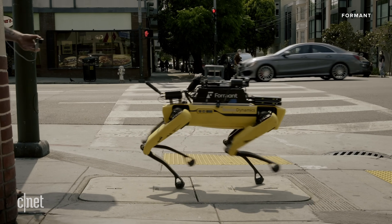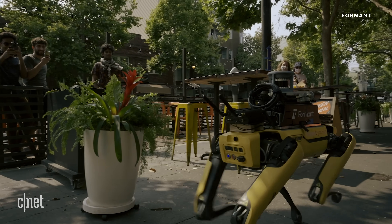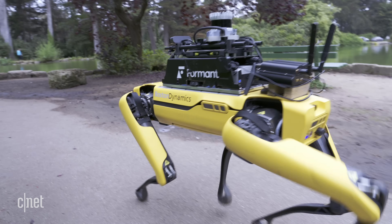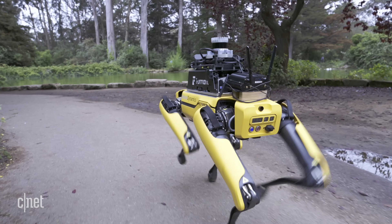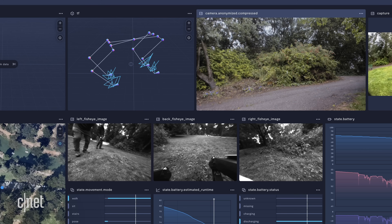Spot's fantastic because it's the first robot that can reliably navigate the world in a non-structured environment. It can go up and down curbs, it can go over stumps, it can go through a forest. There isn't another robot that I can think of that has that mobility, so it's the first robot that you can practically test our software in any number of environments.